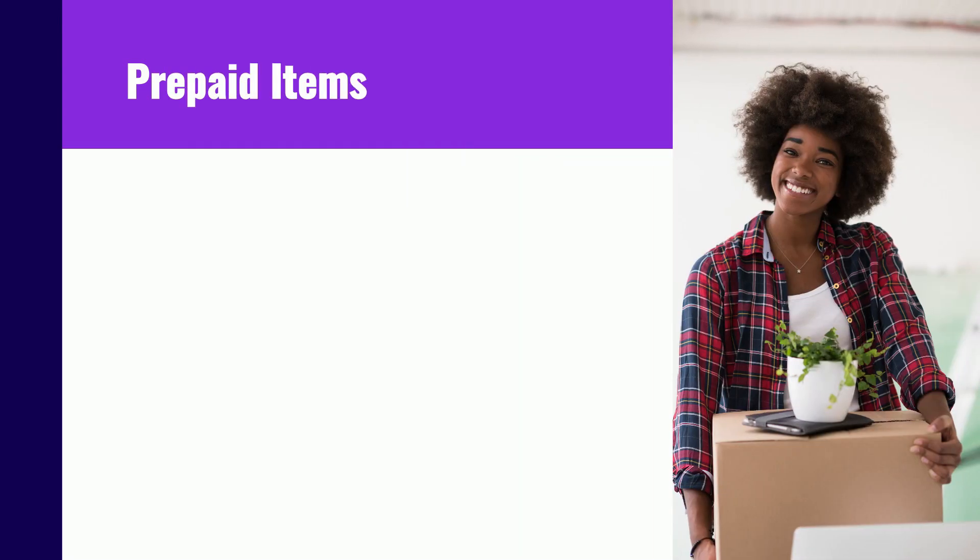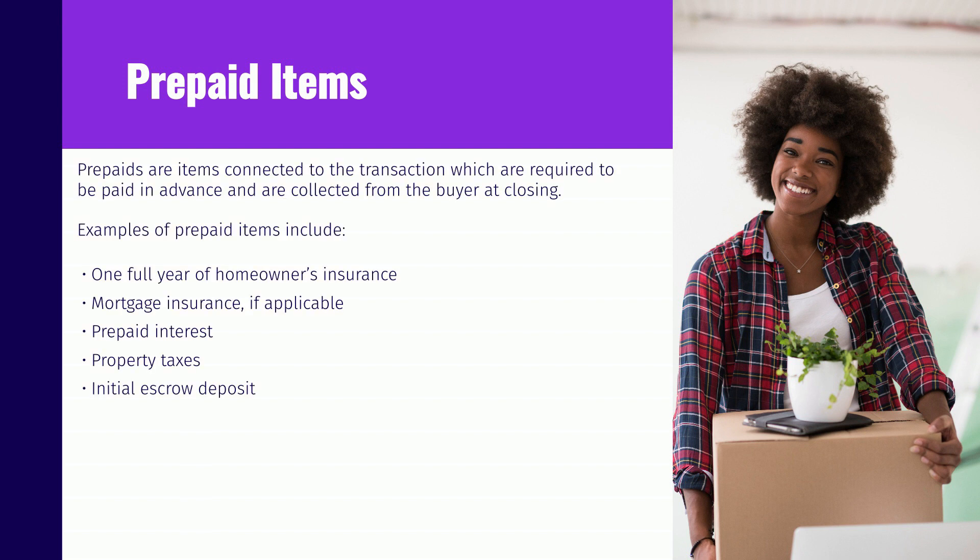Prepaid items are items connected to the transaction which are required to be paid in advance and are collected from the buyer at closing. Examples of prepaid items include one full year of homeowner's insurance to be paid up front, up front mortgage insurance depending on the type of financing, prepaid interest which is interest calculated from the day of closing through the end of that month, and property taxes depending on when the tax bill is due and payable. Property taxes are typically prorated between the buyer and seller to the date of closing. An initial escrow deposit if taxes and insurance will be included in your monthly mortgage payment.